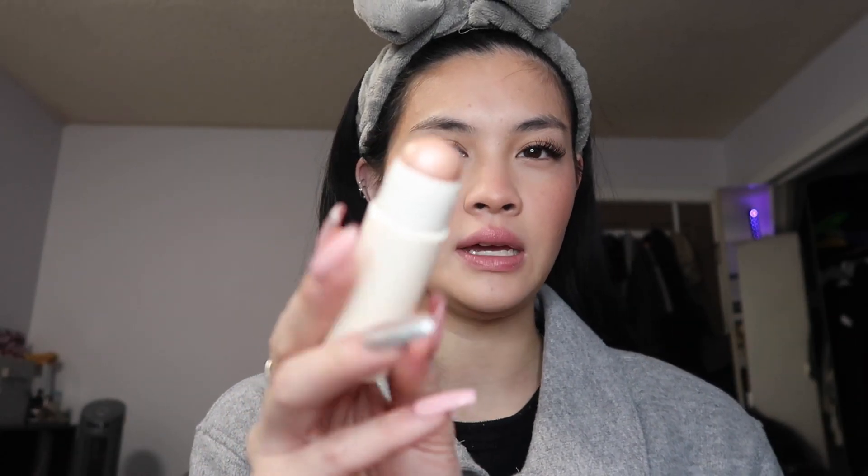Moving on to highlight — I take the Merit Beauty Day Glow Highlighting Balm in the shade Bounce. It has a pinky undertone which I really like. I take a brush — my sister-in-law gave it to me — and put the highlight on the high points of my face. I'm not going to set it with powder highlight because I feel like it would be too overpowering in the picture.